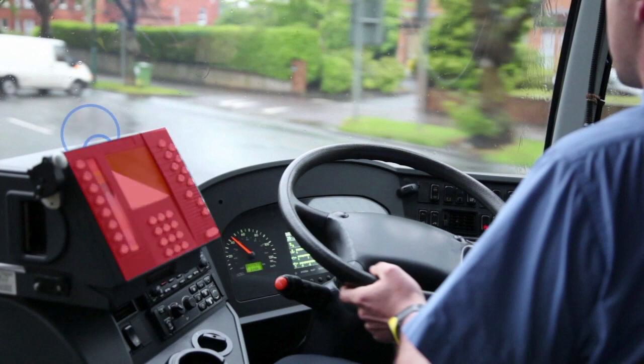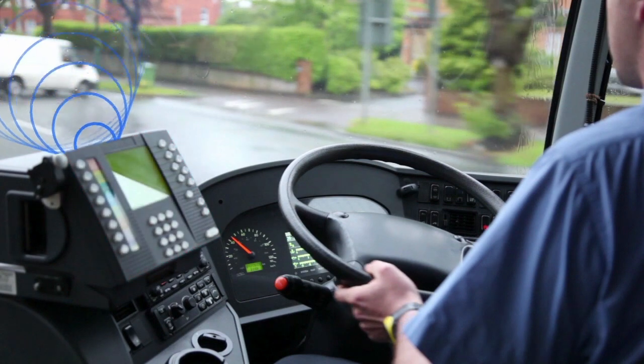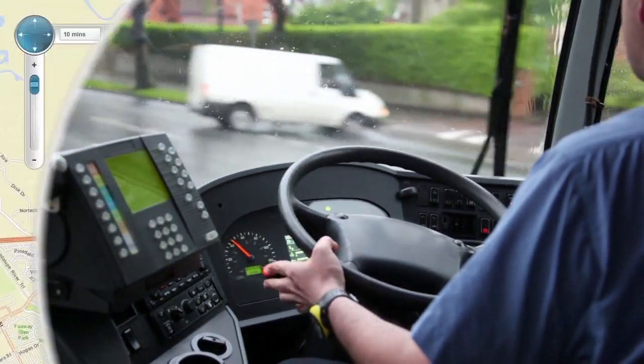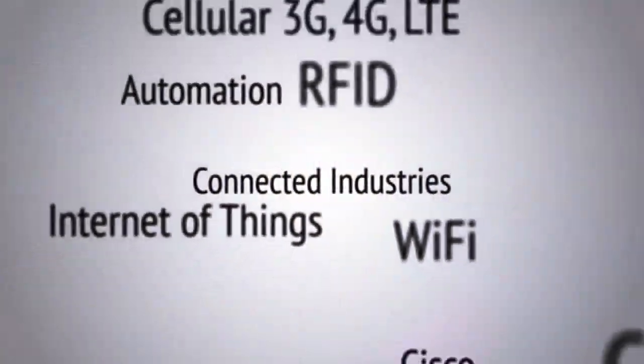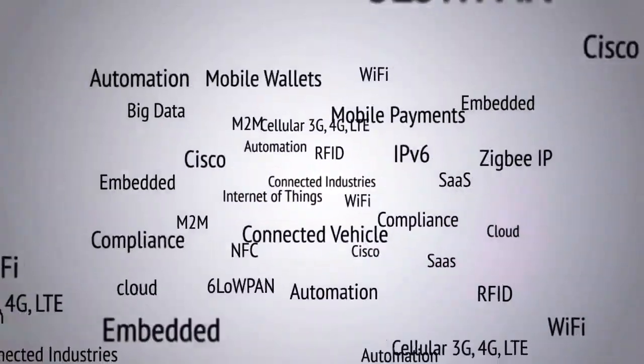The Cisco 819 ISR with integrated Ruban management is about connecting real devices and real vehicles and providing secure, reliable, and scalable management in the cloud. Machine to machine, the internet of things, and the smart connected vehicle has arrived.